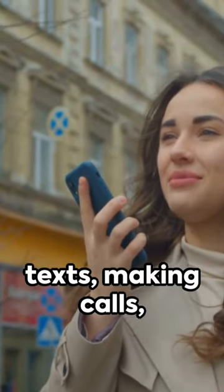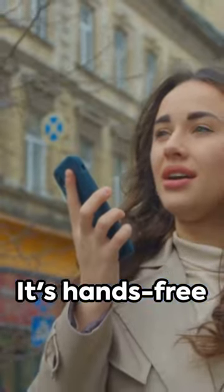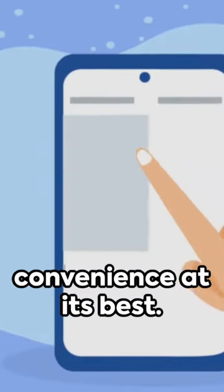Imagine sending texts, making calls, or opening apps using just your voice. It's hands-free convenience at its best.